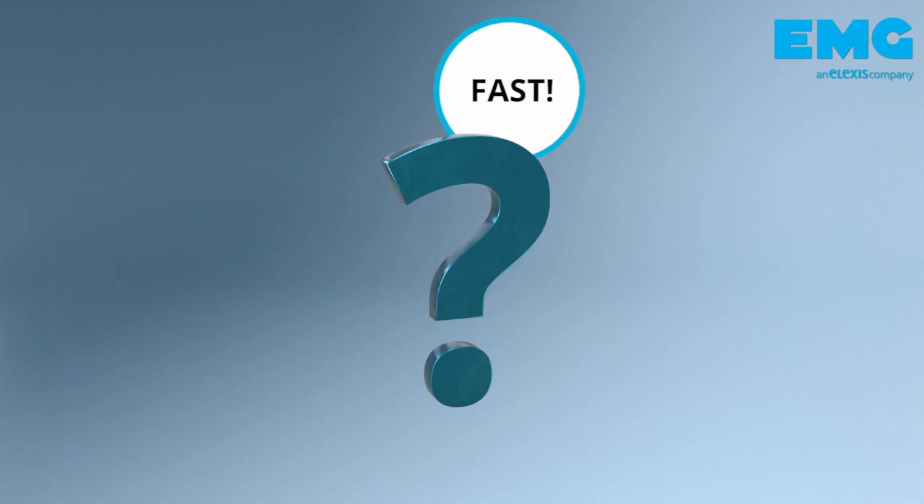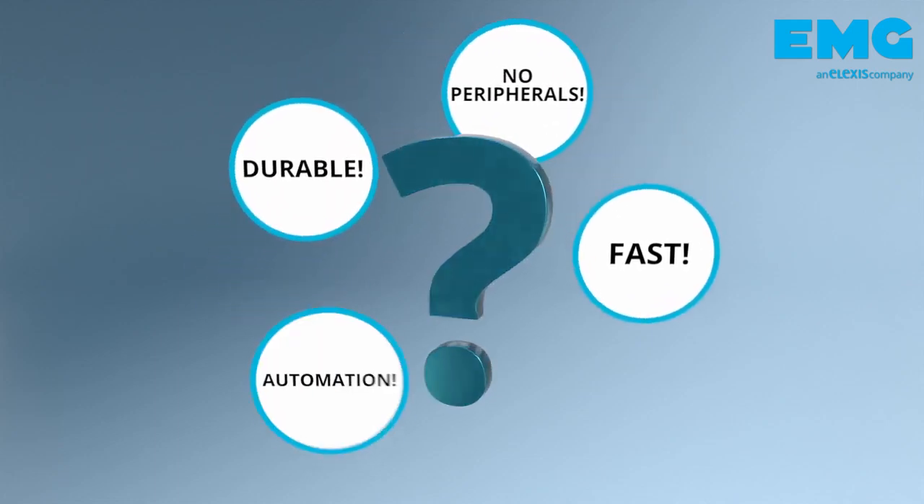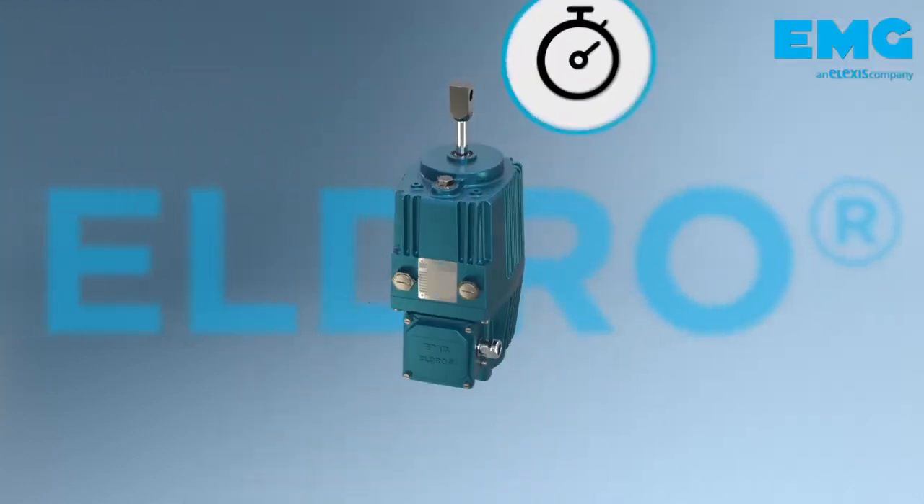Want a fast, uncomplicated actuator solution without complex hydraulics or pneumatics? Reliable, fail-safe and secure automation of your processes? The EMG Eldro is the answer.